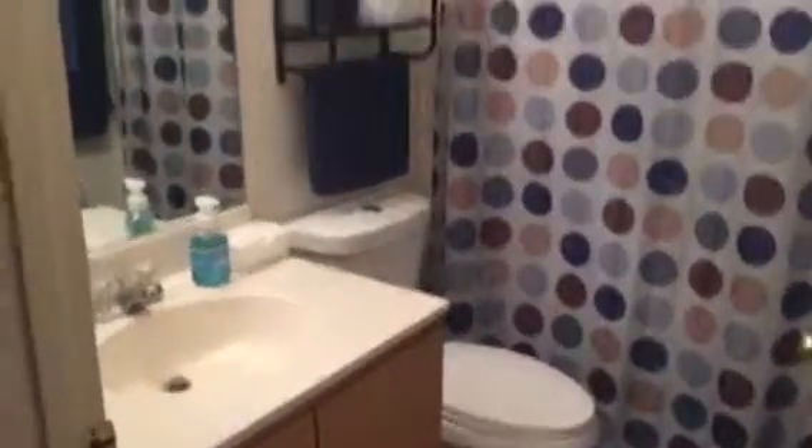Bedroom number one here. Got a little linen closet right here. And then we've got the other bedroom here with the shared bathroom. And the other bedroom with the reach-in closet.